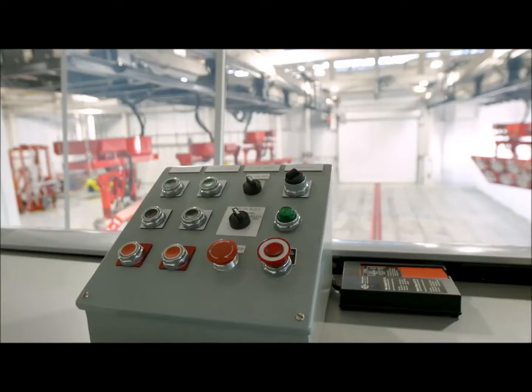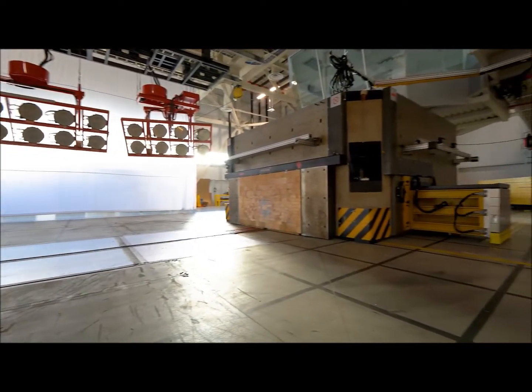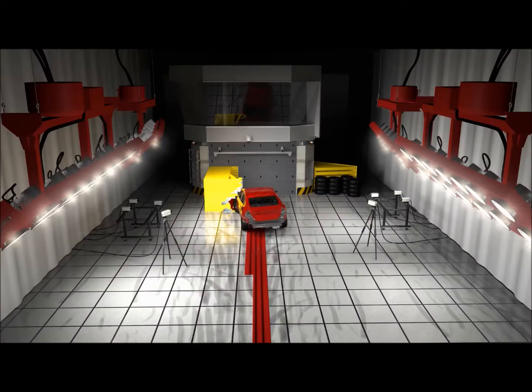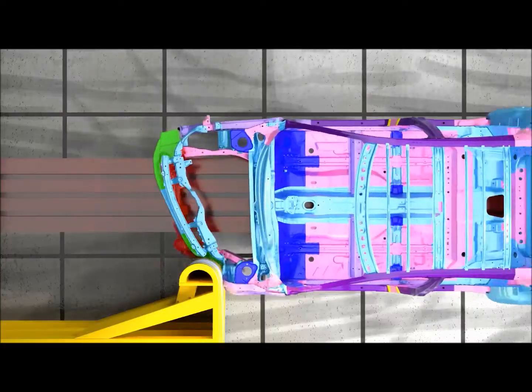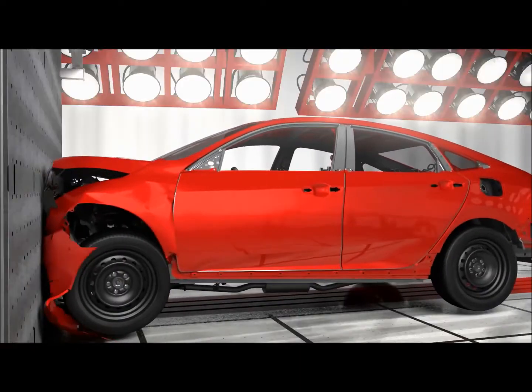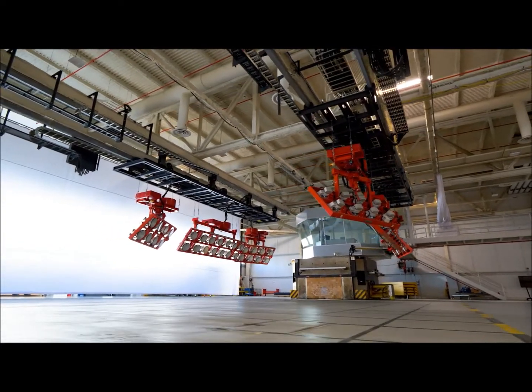On any given development, we might do 30 different types of tests here in this lab. We're actually able to take information we learn from real-world crashes — how people are getting hurt in the real world — and replicate that in our lab to do experiments to protect those occupants when they get into a crash.